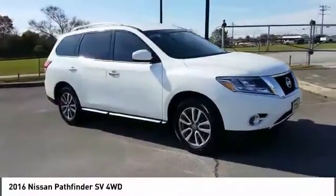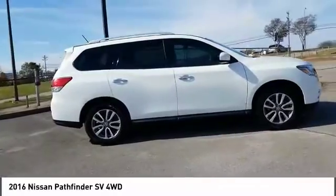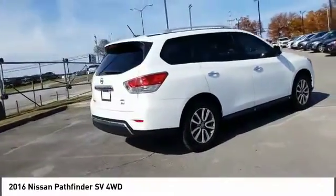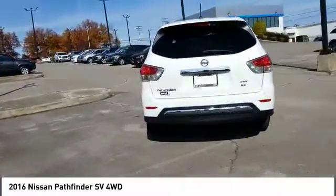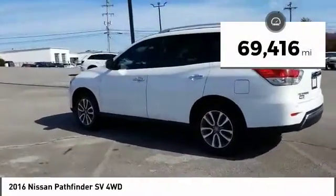Take a ride in the 2016 Pathfinder. The Pathfinder has a premium interior with three rows of seating for up to seven passengers, as well as versatile seating and cargo configurations. This SUV appeals to both truck lovers and car lovers. This vehicle has less than 70,000 miles.